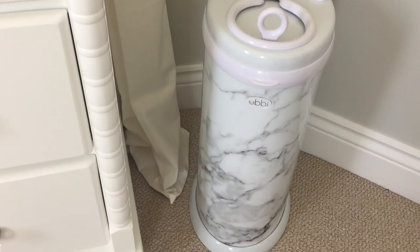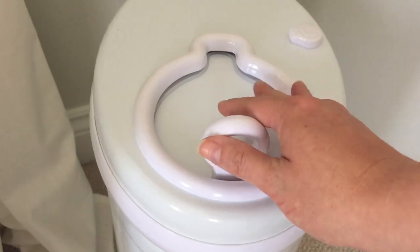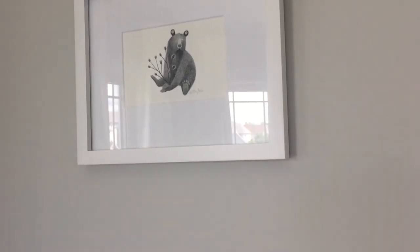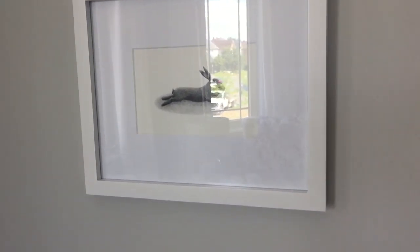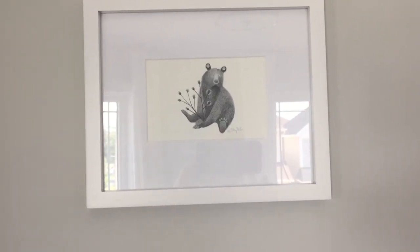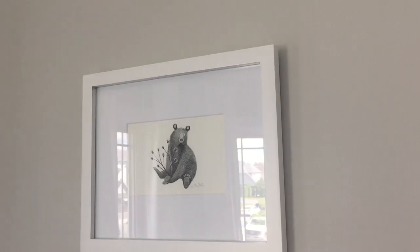Right beside the dresser and the changing table we've got our diaper pail — this is the Ubbi diaper pail. Apparently it's much better at containing the stench, so that's why we went with the Ubbi. Above it we've got two prints that we got ages ago, well before we were married — sketched prints of a little bear and a little rabbit, and they make me so happy.